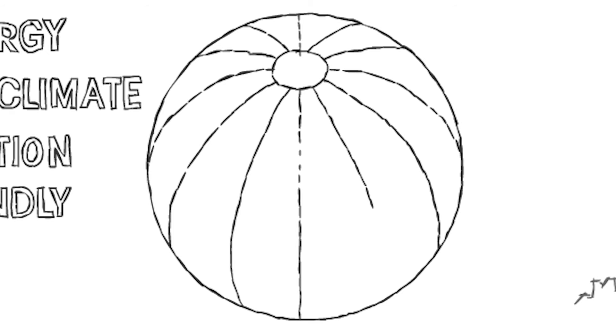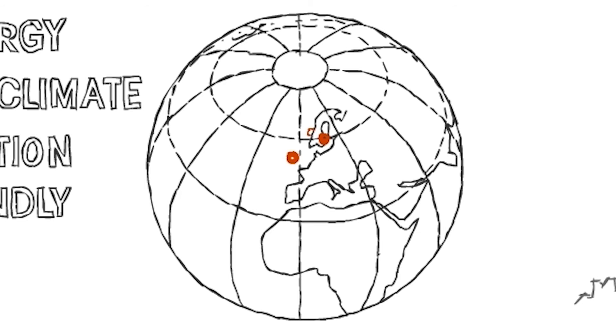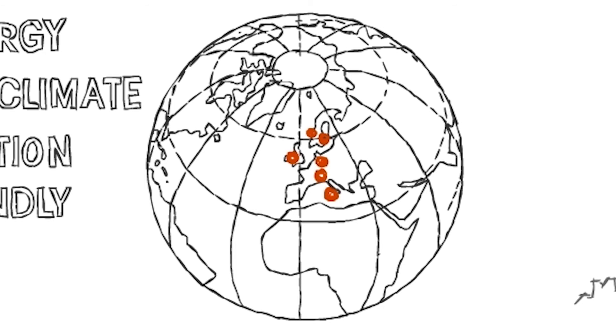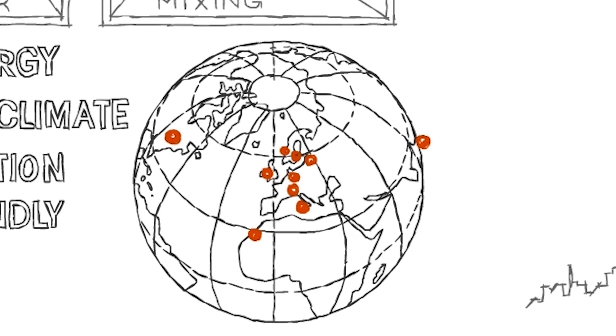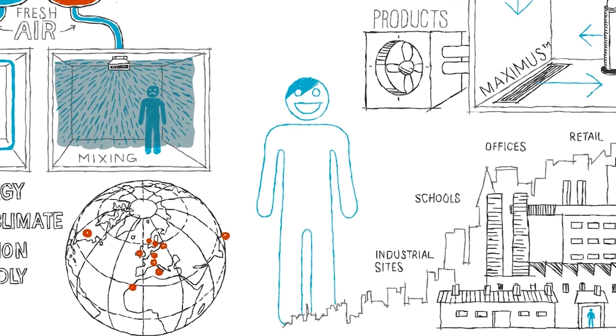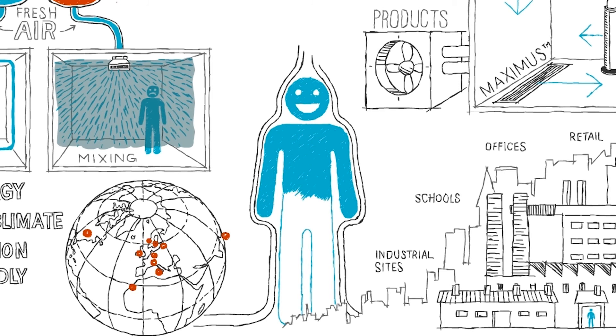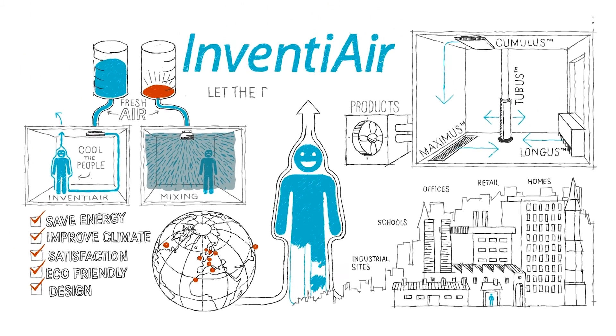InventiAir was founded in 2009 and today has offices in both Stockholm and London. Other growing markets are Norway, Germany, Switzerland, Italy, Russia, Estonia, Morocco, the US and Singapore. It is possible to reduce energy consumption in ventilation systems significantly while improving the indoor climate. It is all about using the energy in the room in a more efficient way. It is reality today. We just need to work with and not against the forces of nature. That is exactly what InventiAir products do. Let the revolution begin.